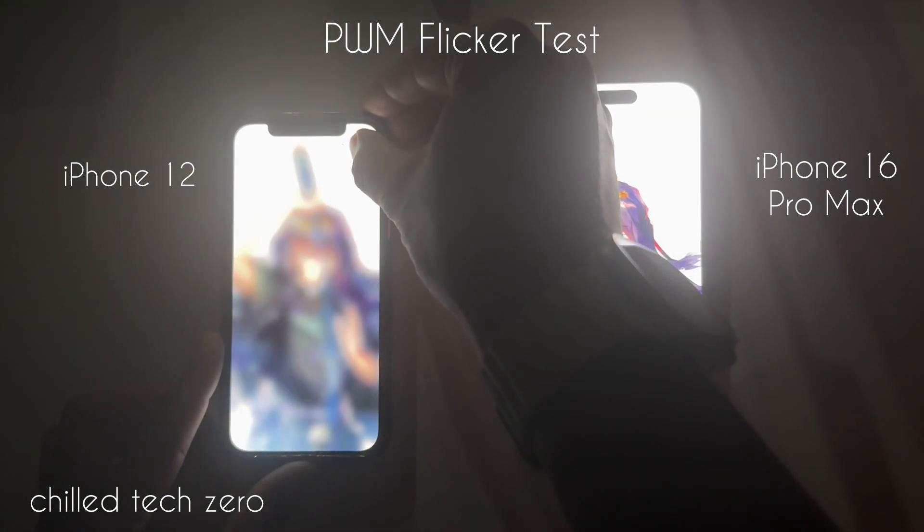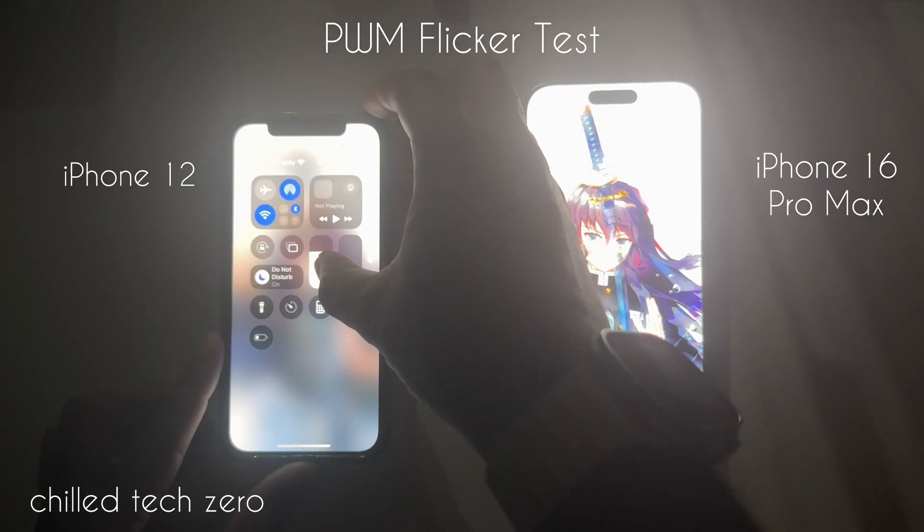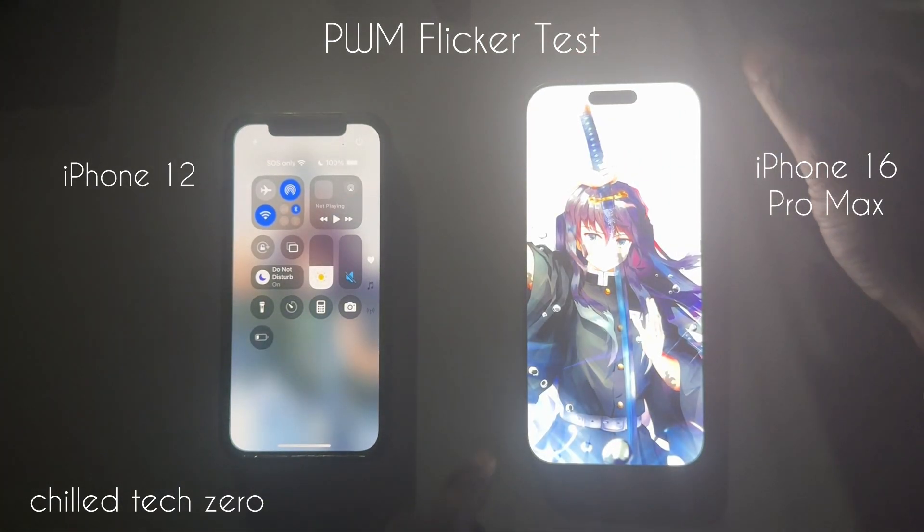I just wanted to do a quick comparison showing how the iPhone 16 Pro Max, which just recently came out, compares to an older iPhone, the iPhone 12.